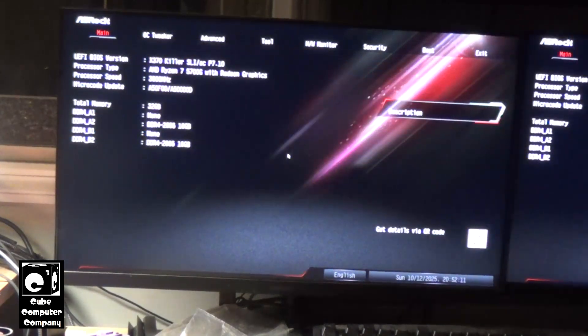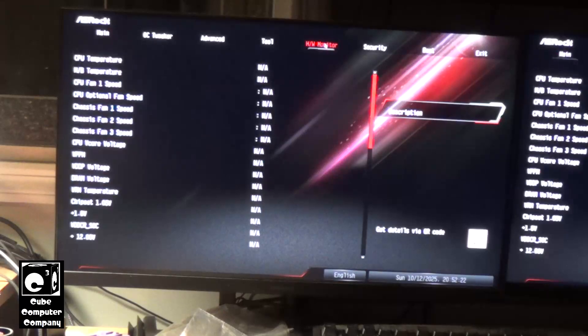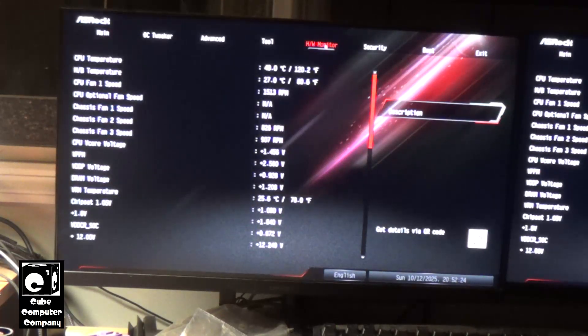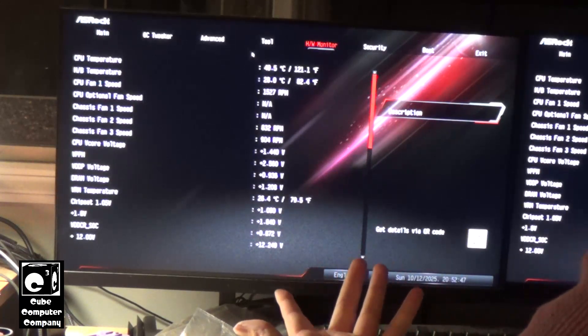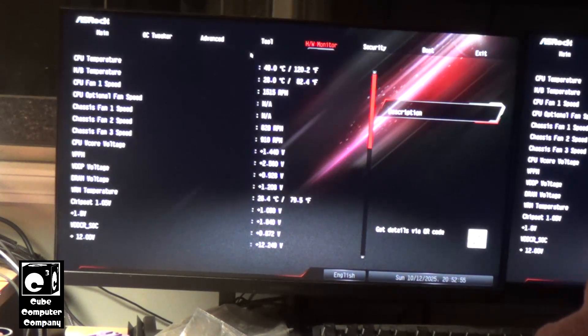You can see we have our Ryzen 7 5700G with Radeon graphics showing in the BIOS. Let's check our temperatures — things seem okay here. My plan was keeping the Radeon RX 550 graphics card, but I planned to use the Ryzen APU to handle tasks like video editing. When I export a video using my editing software, it uses the Ryzen APU instead of the RX 550, because the RX 550 is very slow at exporting compared to the Ryzen 5 5600G.